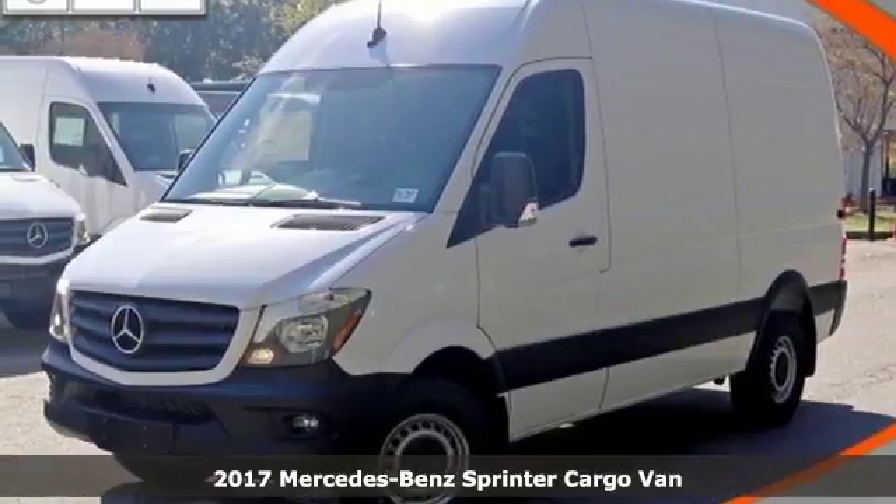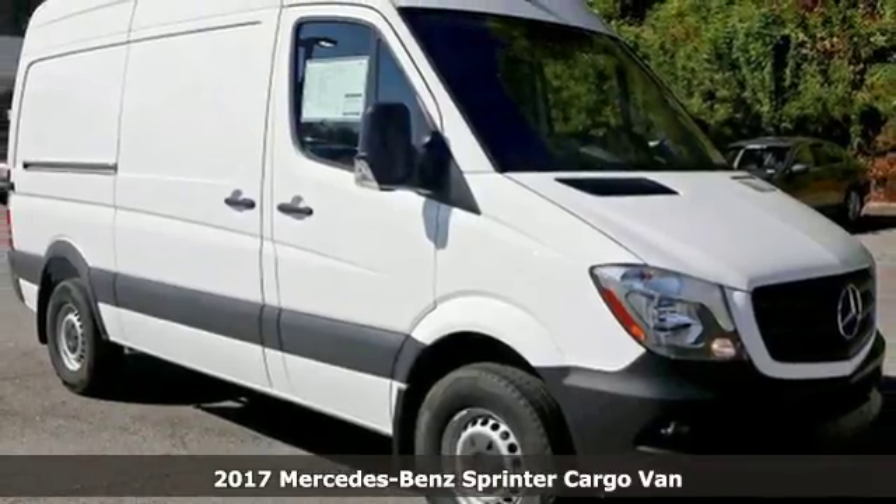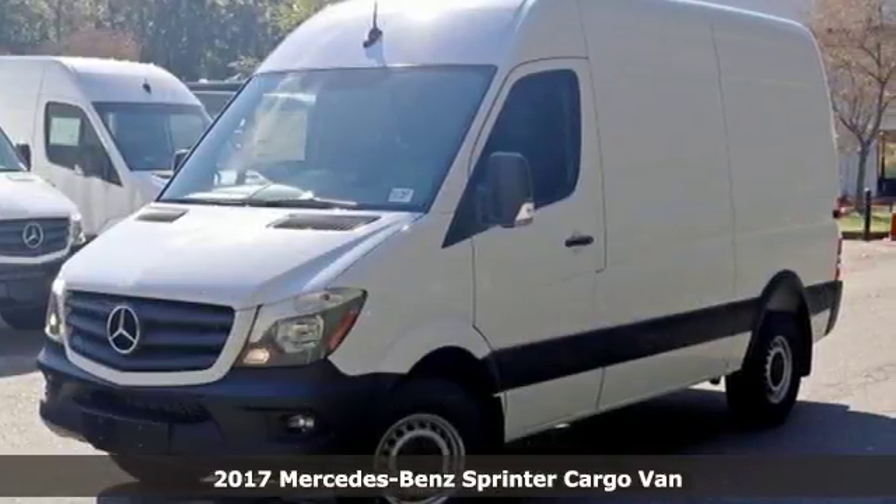Here's a 2017 Mercedes-Benz Sprinter Cargo Van. Mercedes-Benz, an elevation of innovation, and it comes with all the amenities you need.